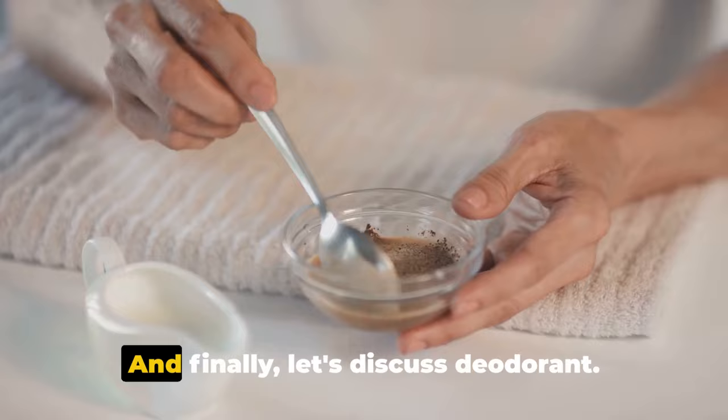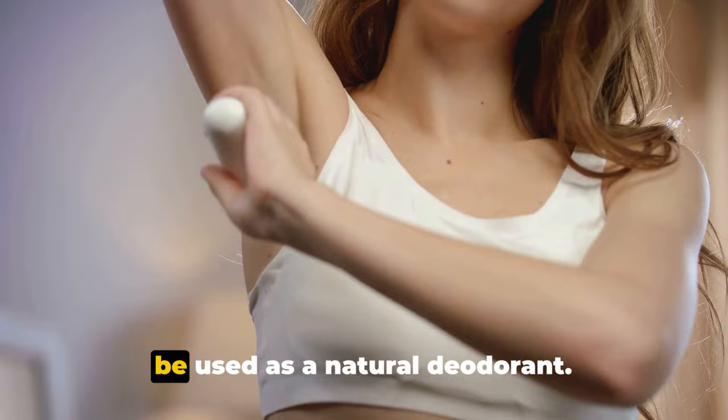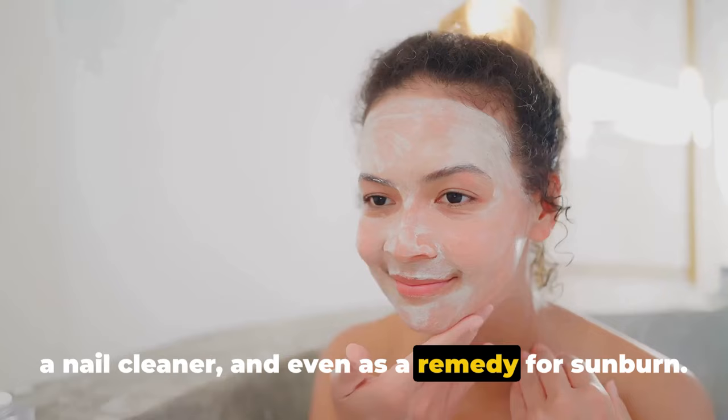And finally, let's discuss deodorant. Baking soda can be used as a natural deodorant — it helps to neutralize body odor by balancing the pH levels of your skin. To use it as a deodorant, just mix a pinch of baking soda with water until it forms a paste, and apply it under your arms. Baking soda can also be used as a hair cleanser, a nail cleaner, and even as a remedy for sunburn. Truly, the uses of baking soda go beyond the kitchen and cleaning.